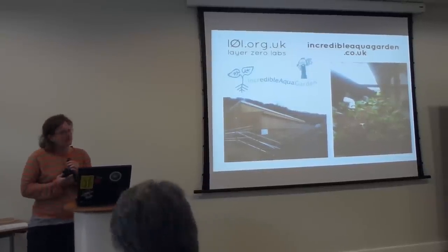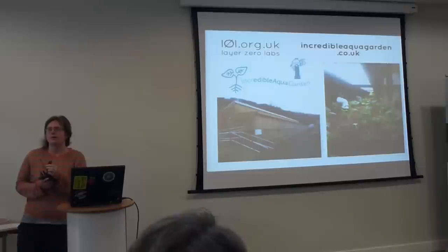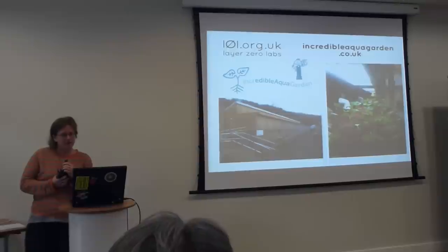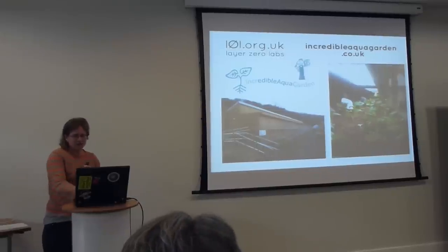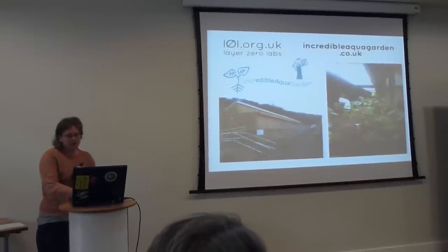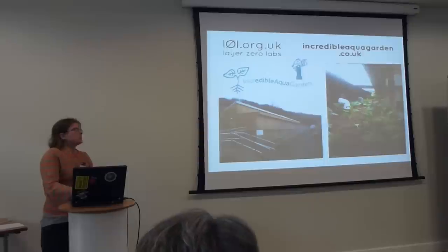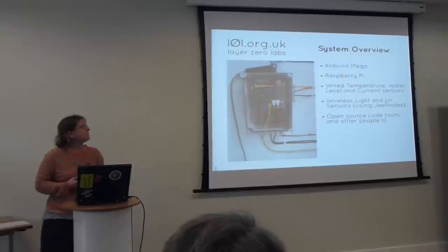At this particular project, the Incredible Aquagarden, they're trying out and researching cutting-edge food production methods, and aquaponics is one of those, along with hydroponics and some soil-based methods. Aquaponics requires careful monitoring, and they also wanted to save data for future analysis. They asked us to help them decide what system to buy, and it turned out there just wasn't anything on the market available for less than ten or twenty grand that could do what they wanted. So basically we took it upon ourselves to design and build our own system.